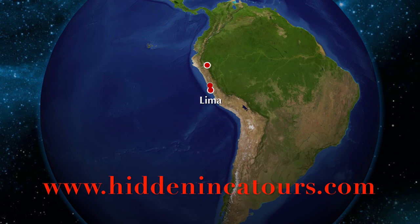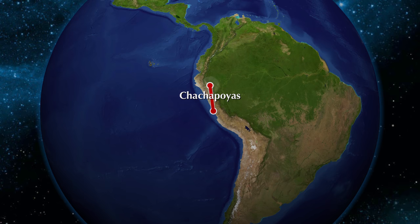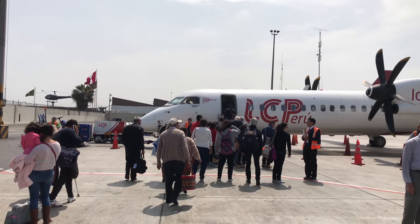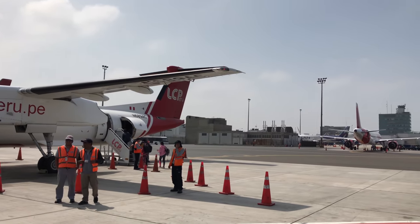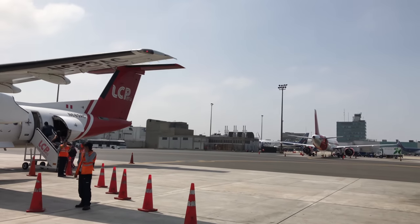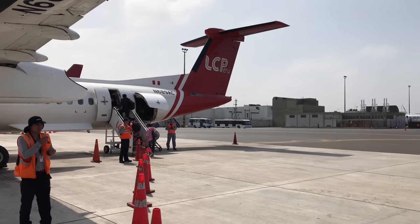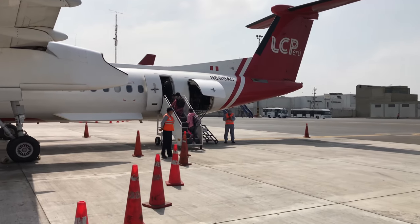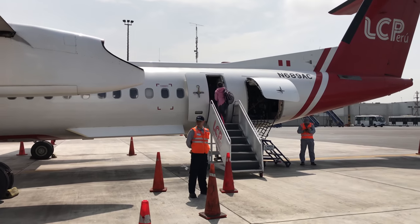Greetings to another tour with HiddenIncaTours.com. Today we're exploring Chachapoyas. This is Lima Airport and I'm about to get on a Dash 8 twin propeller plane to take me over the course of an hour and a half into the high jungle of northern Peru.